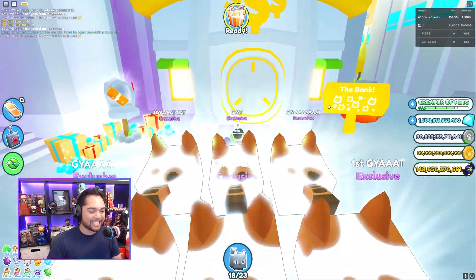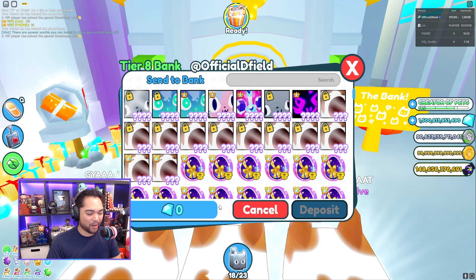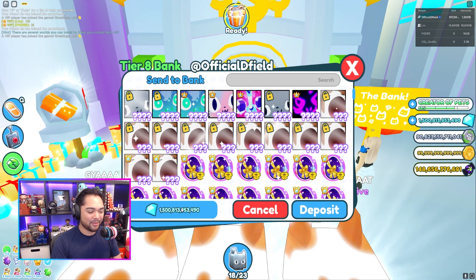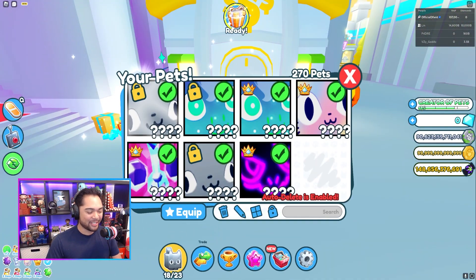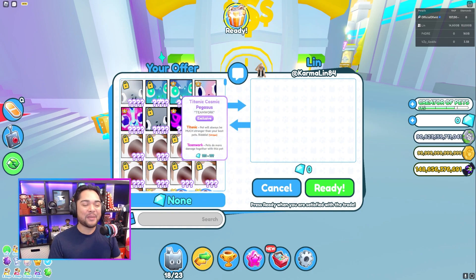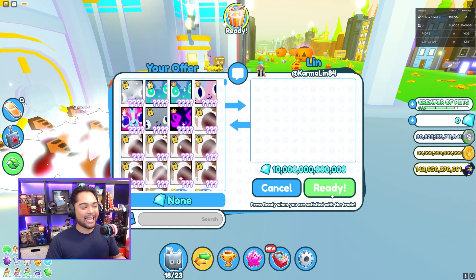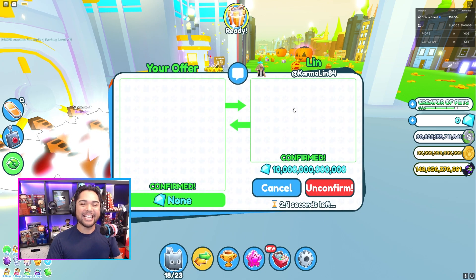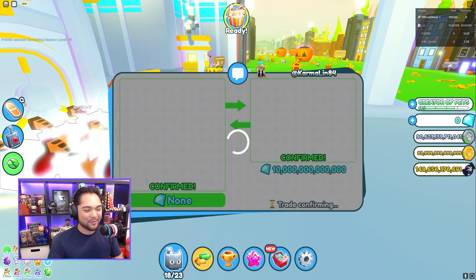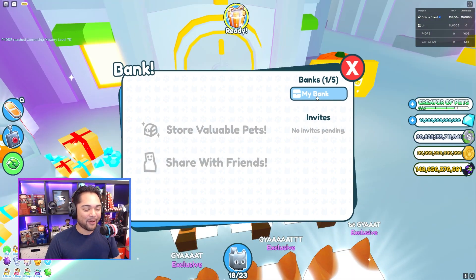I think we have a massive trade that's about to go down right now. I do need to deposit all my gems because this trade is going to be huge. I found a person in a trading plaza and they made me an offer I couldn't refuse — we are going to be selling our titanic cosmic pegasus with teamwork. Lynn here is one of our close friends, and she trusts us with everything, so we are going to be doing two separate trades. The first trade is going to be for 10 trillion gems right off the bat.